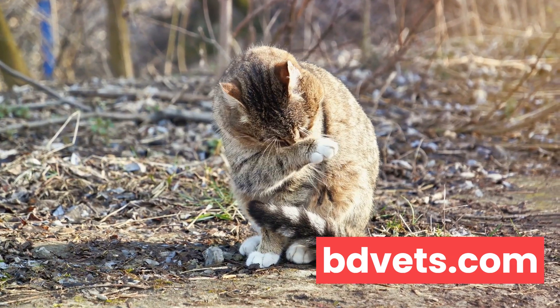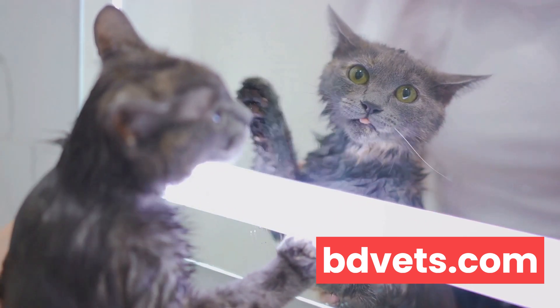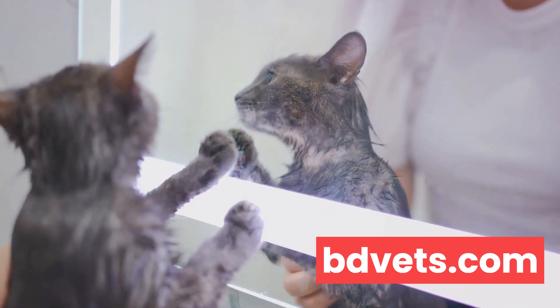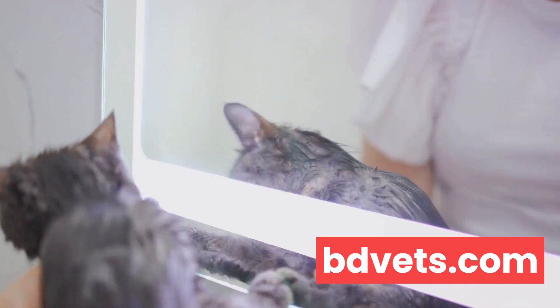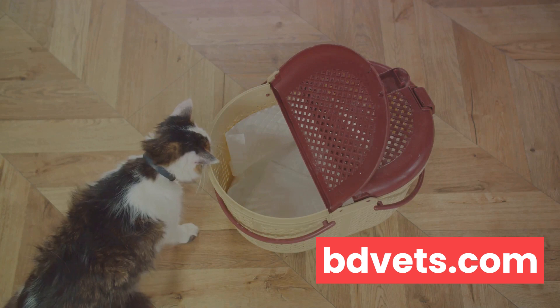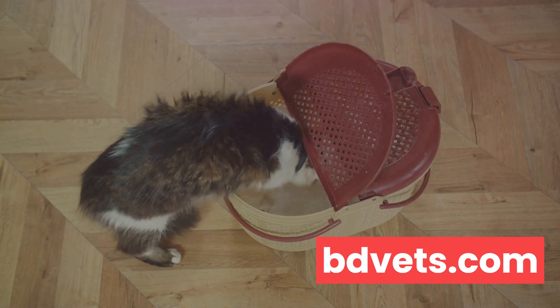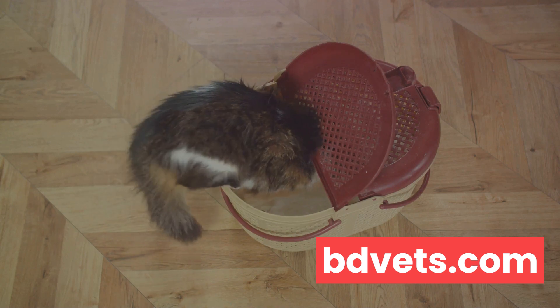Fast forward to the domesticated cats we know and love today — this instinct to bury waste remains strong. However, instead of burying waste in the wild, they've adapted to using litter boxes. It's a convenient solution that mimics their natural behavior. The soft, granular texture of litter is similar to the loose soil or sand they would use in the wild, making it an ideal substitute.